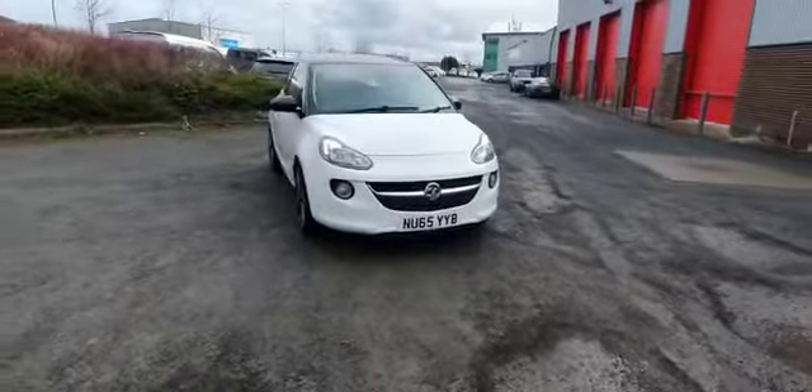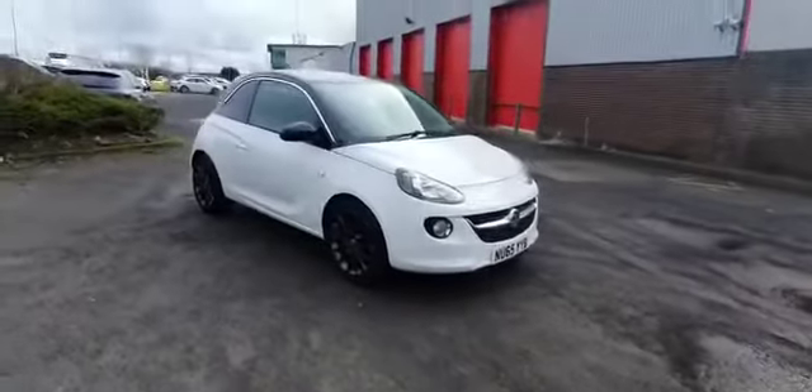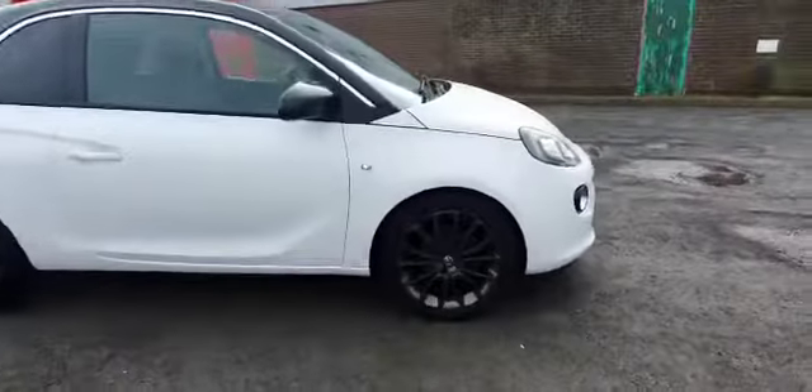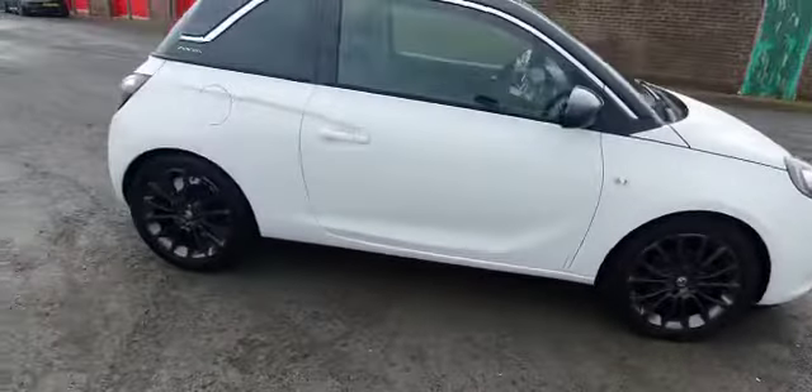Here at Stockton Kia we have a Vauxhall Adam on a 65 plate. It comes with a nice white paint with contrasting black roof, black wing mirrors, and it comes with a panoramic sunroof as well. It comes with nice stylish 17-inch dark grey alloys — it really sets the car off.